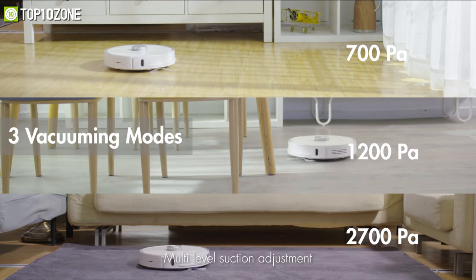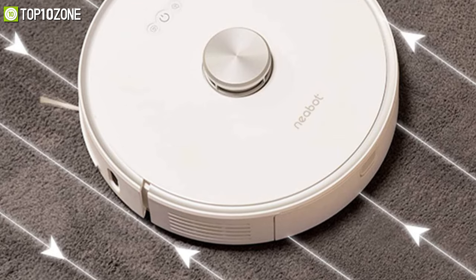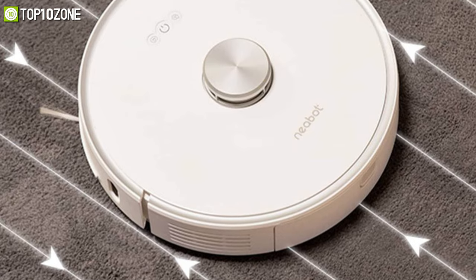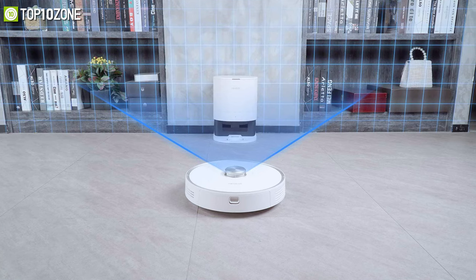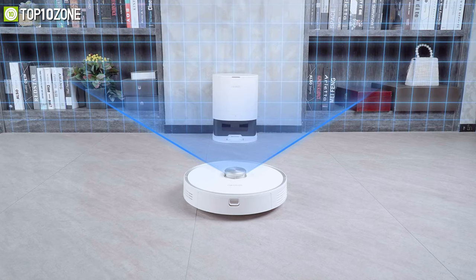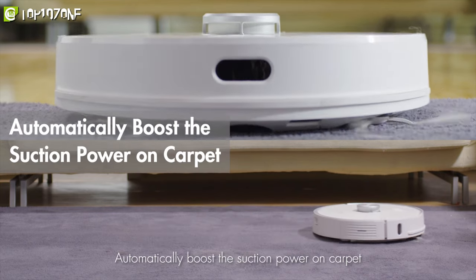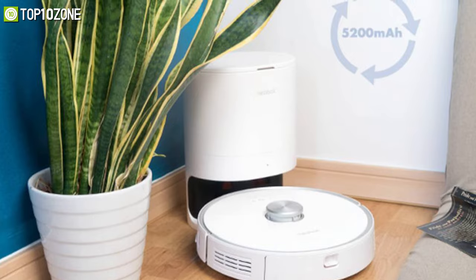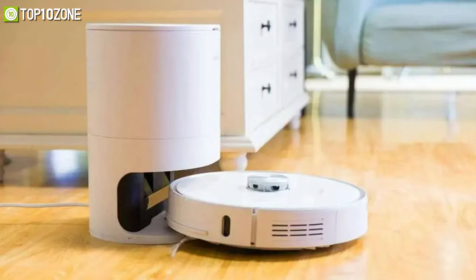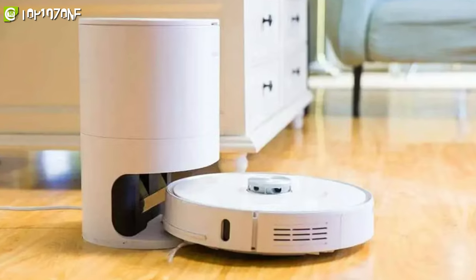Moreover, it utilizes three suction modes — small, regular, and strong — to easily tackle any mess, whether it needs regular or deeper cleaning. Its smart sensors allow it to avoid obstacles, while the automatic carpet detection recognizes carpet flooring and automatically boosts suction for a thorough clean. With a large battery capacity, the Neobot can clean an area of about 2,150 square feet for up to three and a half hours per charge.